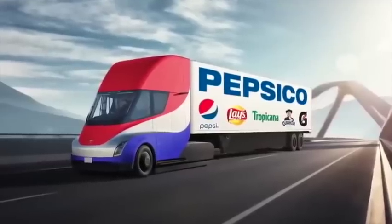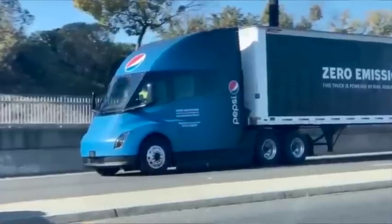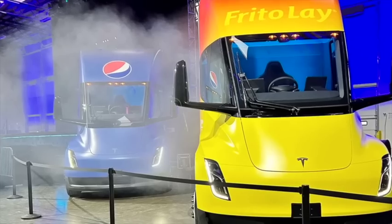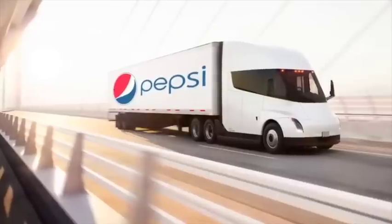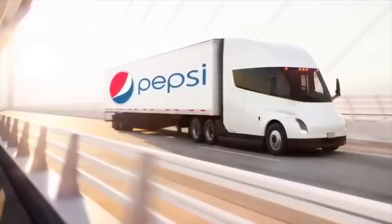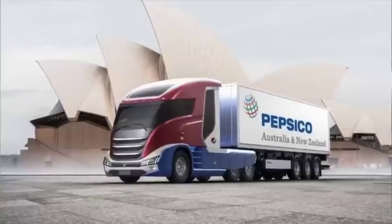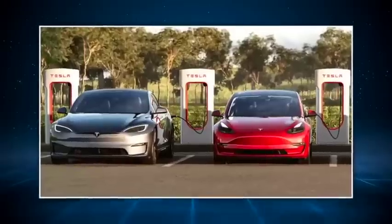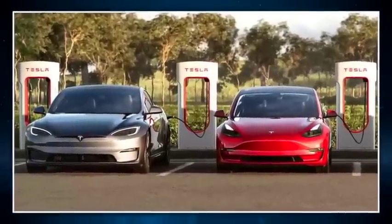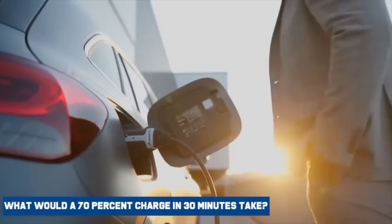However, the most recent report from PepsiCo to Reuters is that they'll be installing 4,750 kW stalls at both their Modesto and Sacramento locations. They also said that the Semi charges from 0 to 80 percent within 35 to 45 minutes, and that figure only caused some discrepancy. Could it be that Tesla does not have the required charger to meet its touted reports? What would a 70% charge in 30 minutes take?